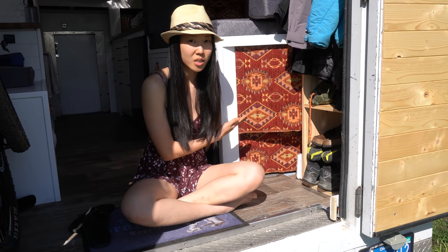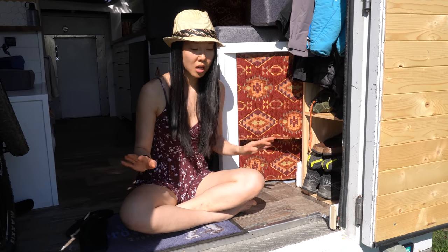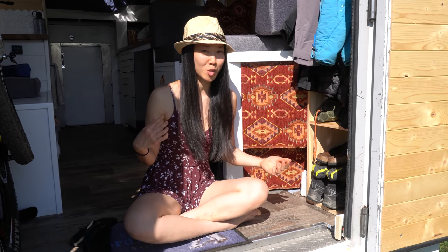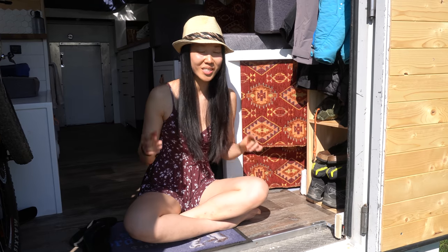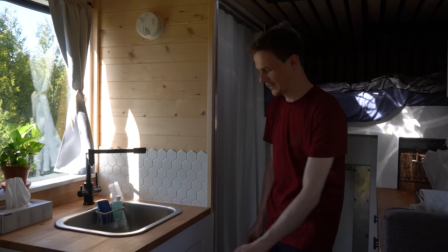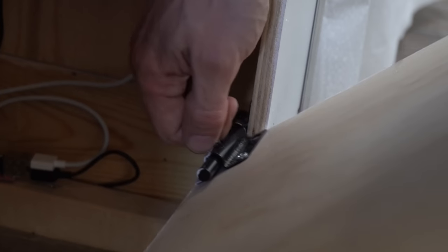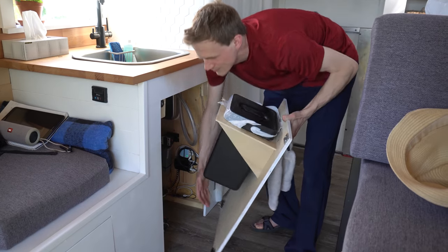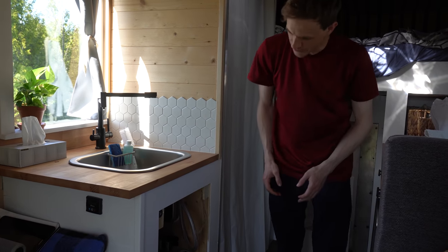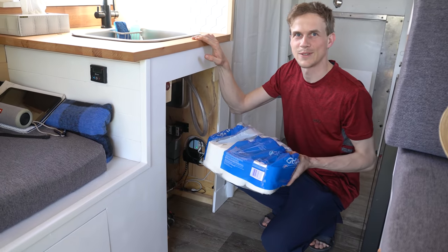We raised the dinette 10 inches to afford this storage underneath for awkward shaped items, and if you have any ideas or feedback about how we can make the inside of our box truck better, definitely leave it in the comments below. All our main electrical is sitting down here, and for easy access I made this whole thing removable — just open these two blocks and you can freely access the electrical and the plumbing. We also store our toilet paper in here.